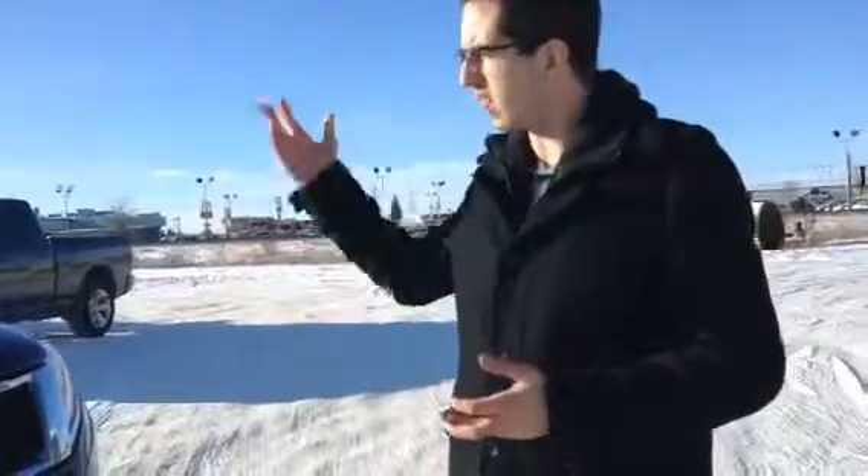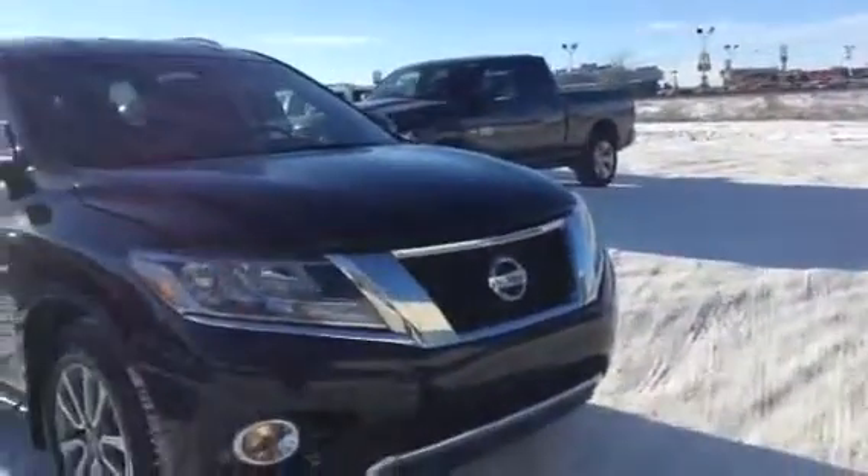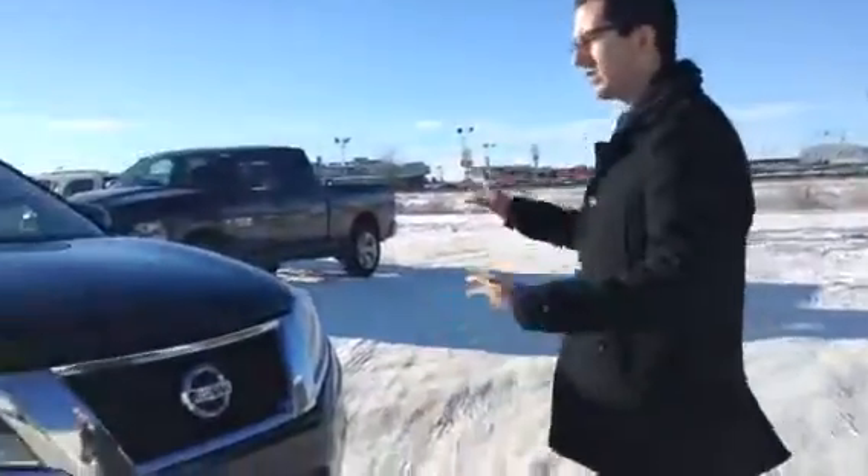They told me that maybe an option that would work for you would be this awesome 2015 Nissan Pathfinder SV that we have in stock here. I'm going to give you a rundown on it.